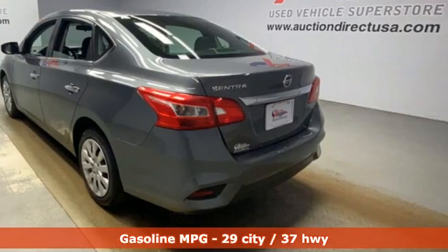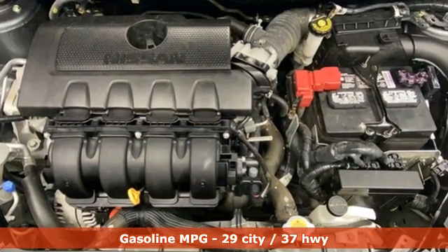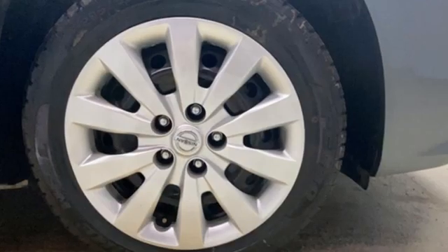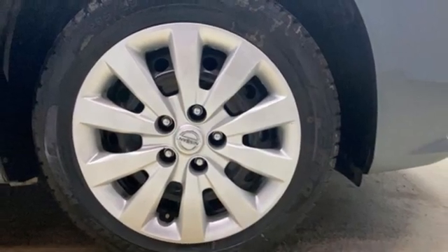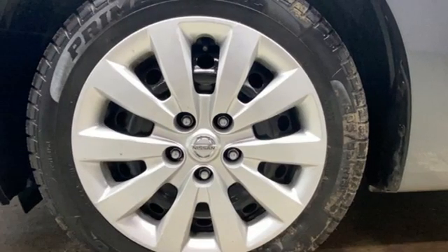Features include streaming audio, wireless phone connectivity, manual tilting steering column, USB port, manual telescoping steering column, inline four-cylinder engine, gas pressurized shocks, and continuously variable automatic transmission.